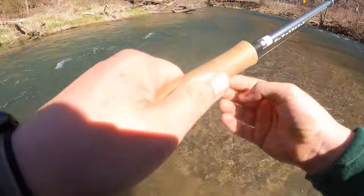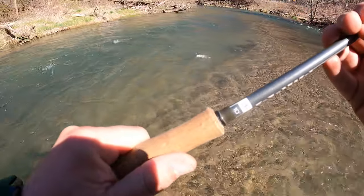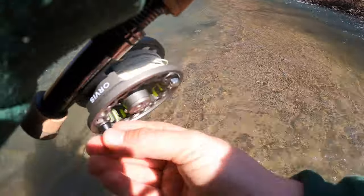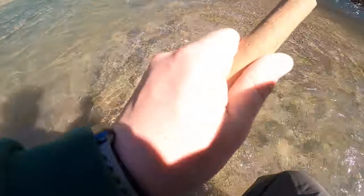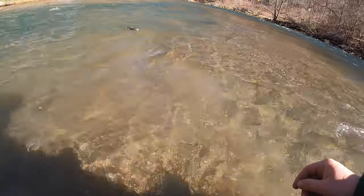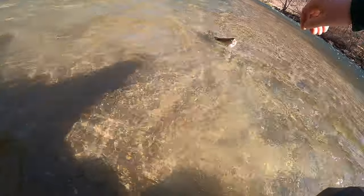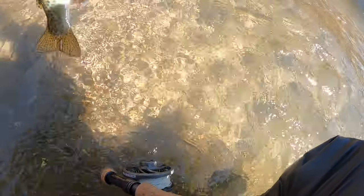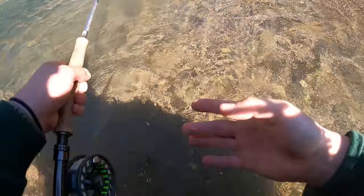Might be a rainbow? It is a rainbow. Could be a wild rainbow — I'm not sure, but it's a rainbow and it's on that emerger. I gave it a quick jerk and man oh man did he slam it. And... see you. That was rude.